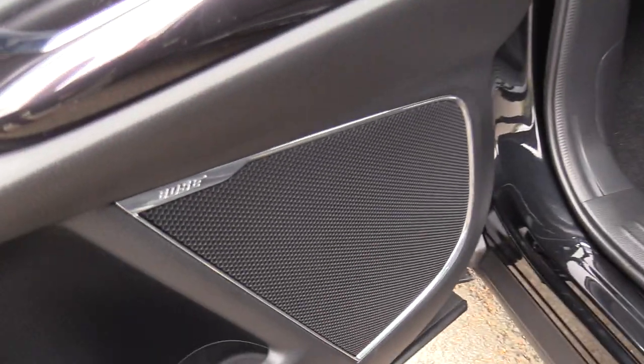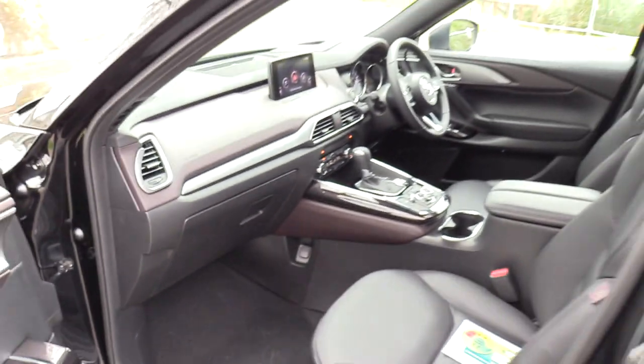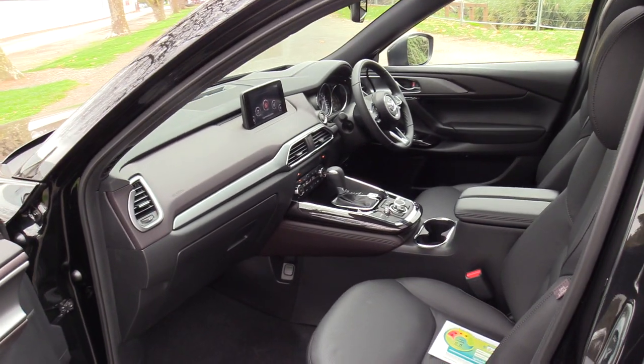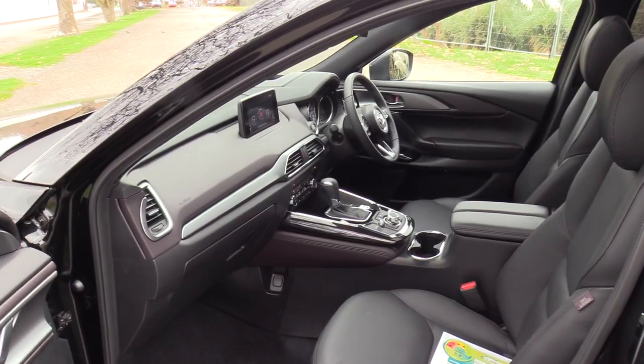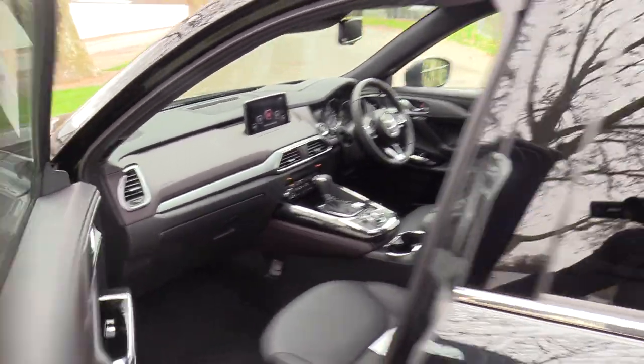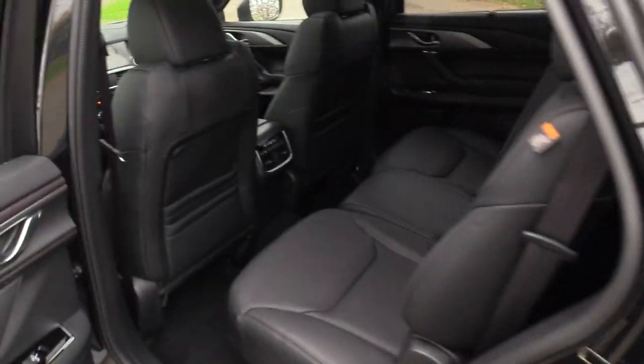We have the 7 inch large touch screen. Premium 12 speaker Bose sound system. The NVH levels in this vehicle are remarkably low, and the level of craftsmanship, quality of the materials and value for money just has to be on your shopping list.